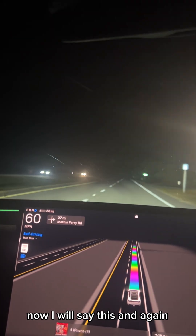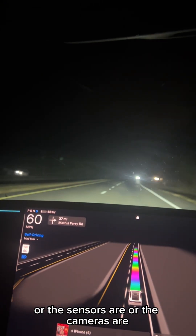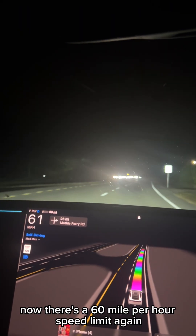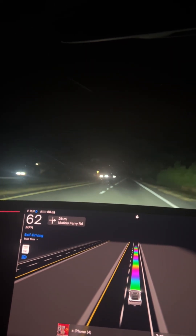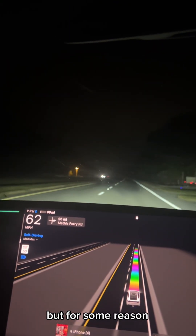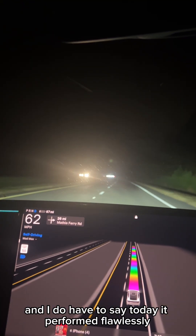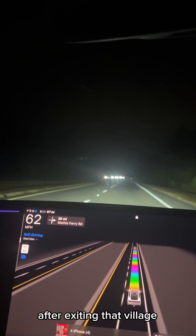I don't know how smart the mapping, sensors, cameras, or satellites are — or everything that makes this car work in full self-driving. But these are twisting roads. Now there's a 60 mile per hour speed limit again, so now we're at 61, 62. It's starting to creep up. But for some reason, it's very cautious going through there. Today it performed flawlessly, except for going back up to the speed limit after exiting that village.